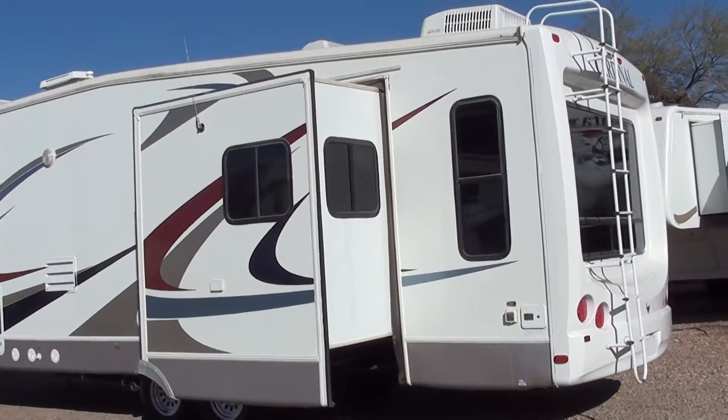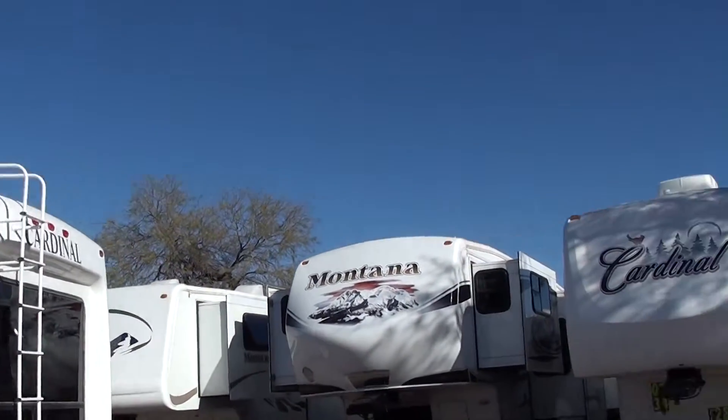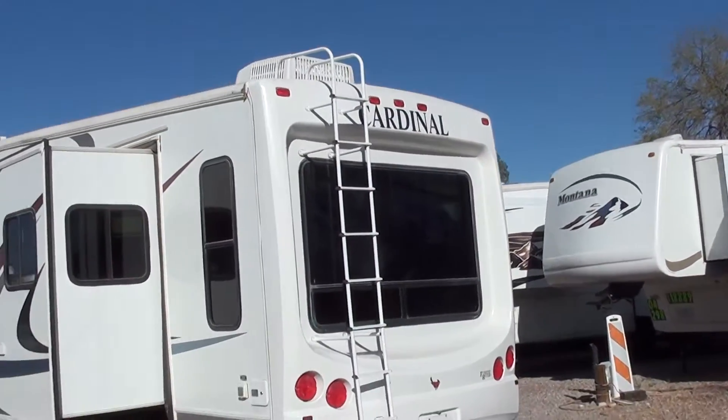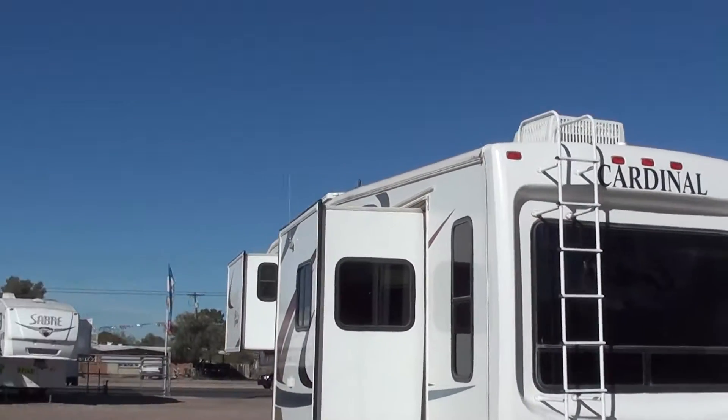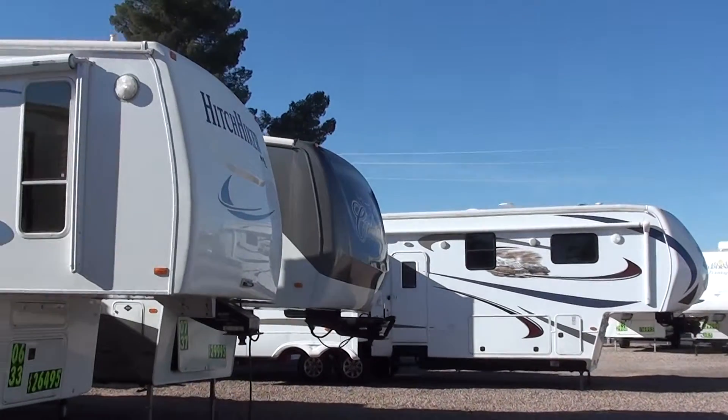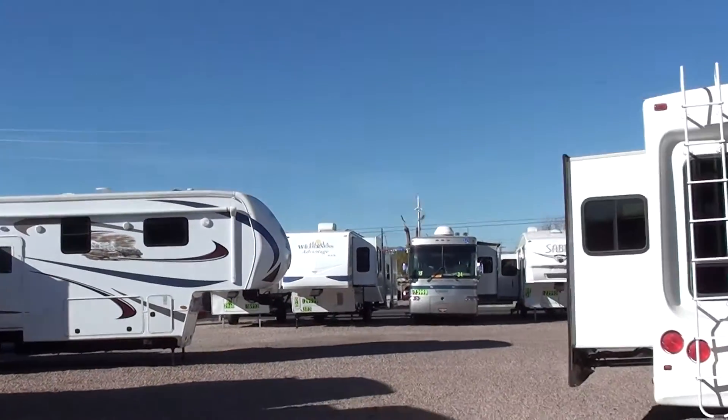We carry many other brands besides Cardinal, but we do have other Cardinals such as that Cardinal there. We've got many Montanas. We have Hitchhiker, other Forest River products like the Sabre there, another Cardinal with a body paint, and a Grand Junction.